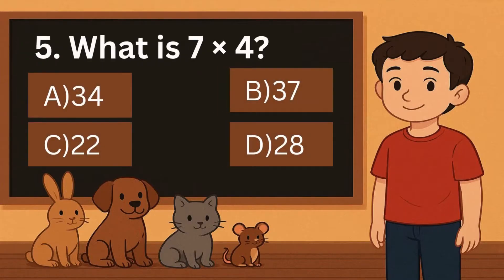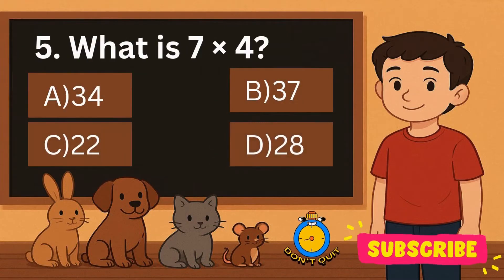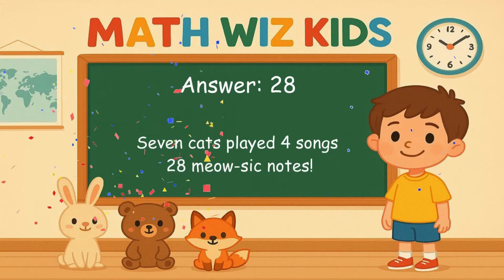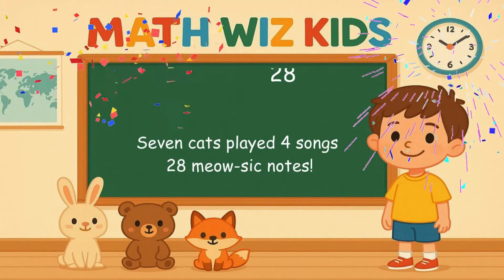5. What is 7 times 4? Is it A, 34, B, 37, C, 22, or D, 28? Correct answer is 28. 7 cats played 4 songs. 28 mouse sick notes.